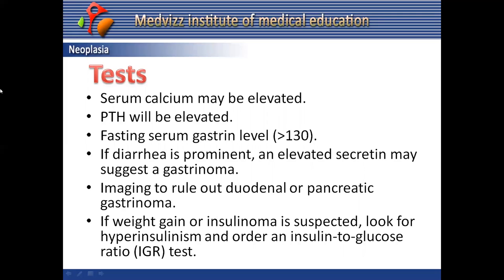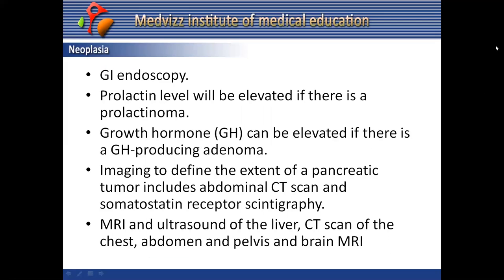Fasting serum gastrin greater than 130 with prominent diarrhea may suggest a VIPoma, so check for elevated serum vasoactive intestinal peptide. Basal acid output and maximal acid output are especially elevated in Zollinger-Ellison syndrome with MEN1. Imaging should be performed to rule out duodenal or pancreatic gastrinoma. If insulinoma is suspected, look for hyperinsulinism and order an insulin-to-glucose ratio test.